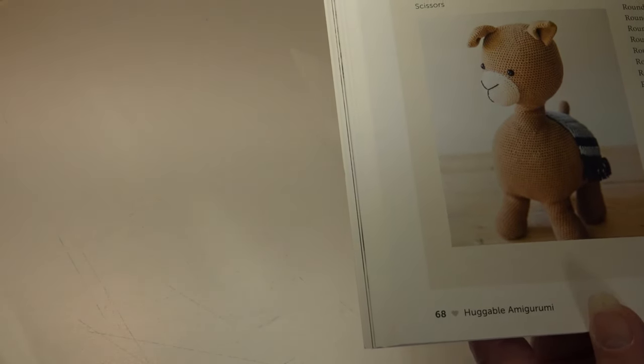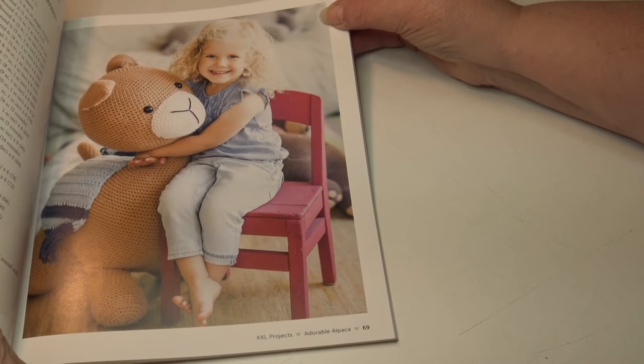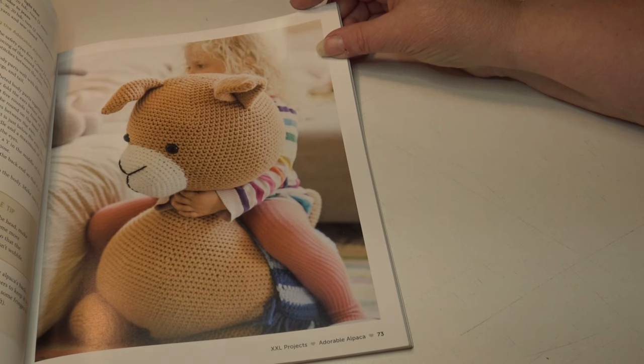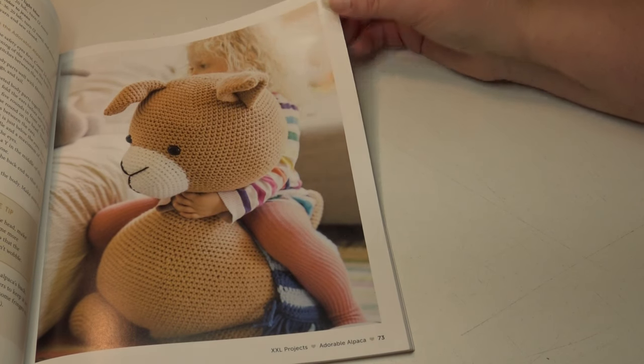The next pattern is the adorable Alpaca. This requires about 20 hours to make, and the finished size is 34 inches or 86 centimeters. This is classified as a more advanced skill level. Here are a couple of photos, including one of a little girl sitting on her alpaca — you can see how much fun little ones will have with these toys.